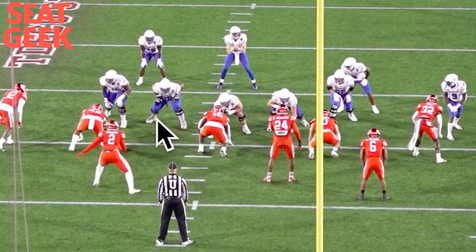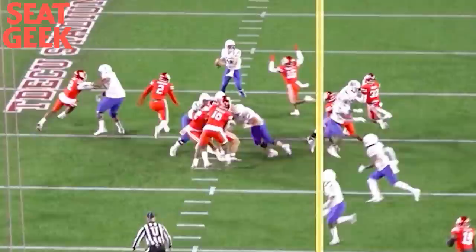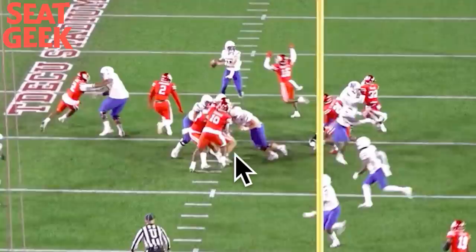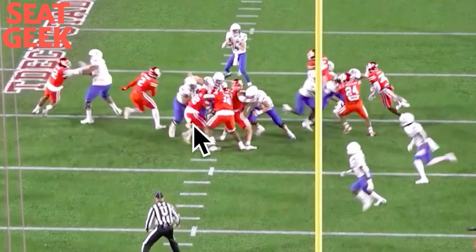Next one is a pass rep. Logan Hall tries an inside swim move, and this is what I like about Parham the most — that lateral ability. He works inside, lands the punch while keeping his feet moving, and it's an easy win. Watch that first step — bam, beautiful. He knows what's coming inside. Land your punch while playing the full man, keep that left foot moving, and that's a win of a rep for Parham.